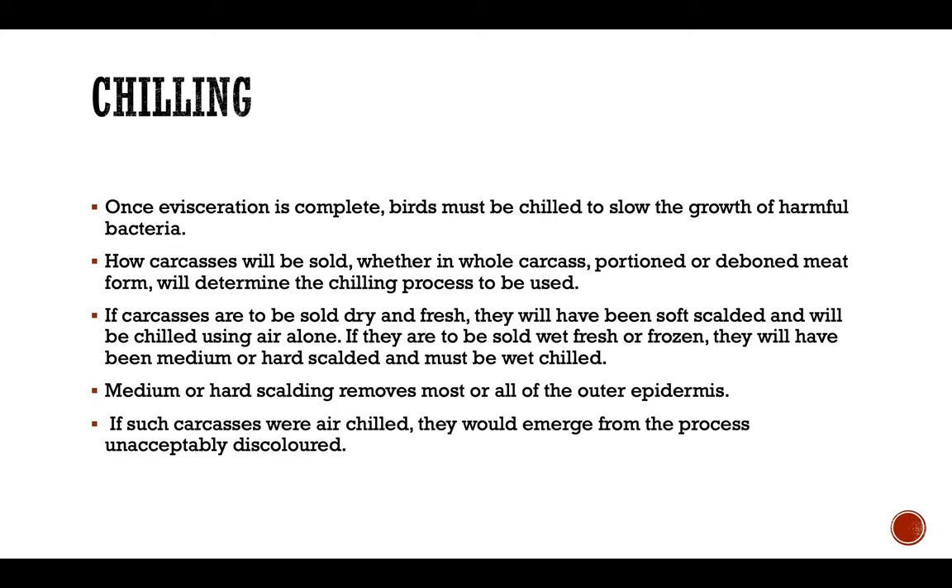How the carcass will be sold — whether in whole, portioned, or deboned meat form — will determine the chilling process to be used. Chilling processes vary according to the end use of that particular carcass. If carcasses are to be sold dry and fresh, they will have been soft scalded and will be chilled using air alone. If they are to be sold wet fresh or frozen, they have been medium or hard scalded and must be wet chilled.